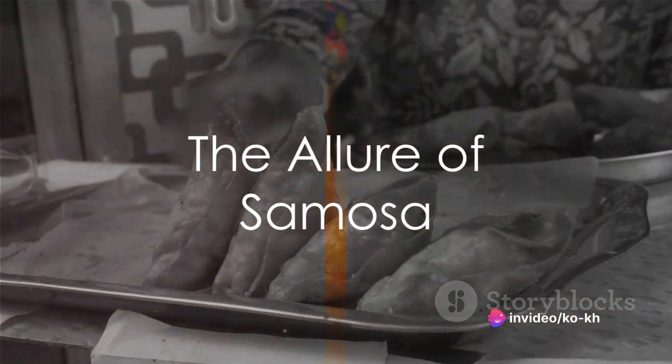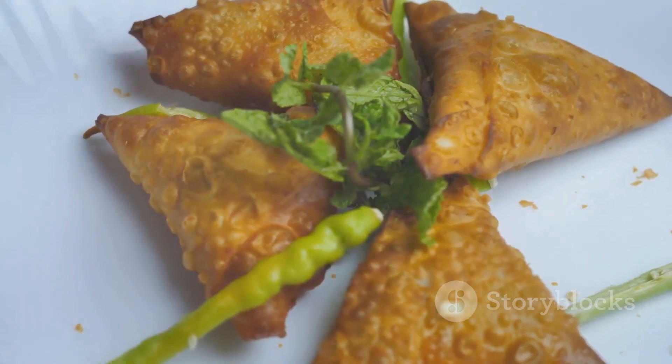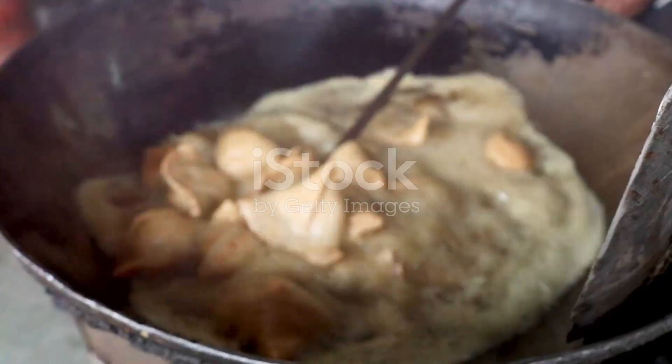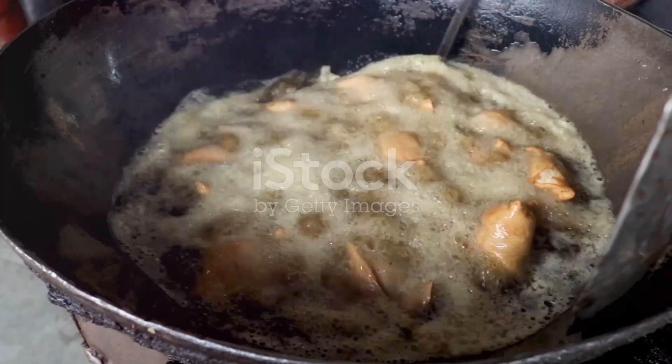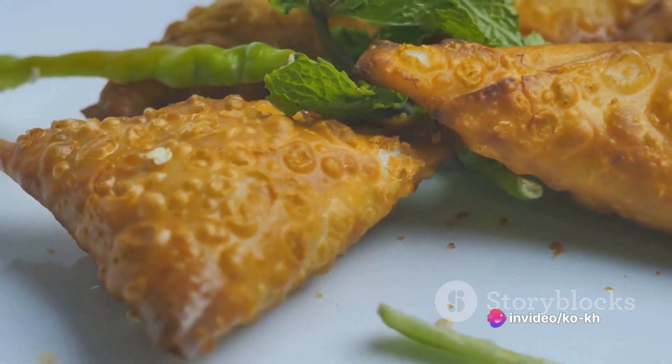Next we have the ever-popular samosa. This triangular pastry is filled with a spicy mixture of mashed potatoes, peas, and a dash of garam masala. The pastry is then deep fried until golden brown and crisp, resulting in a flaky, crunchy exterior that gives way to a soft, flavorful filling.